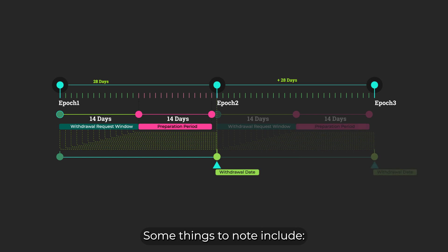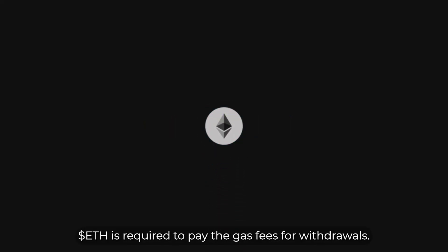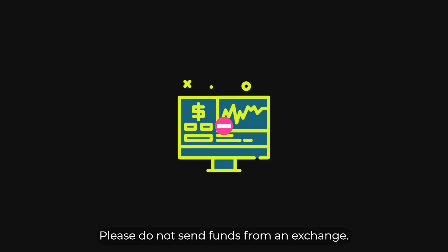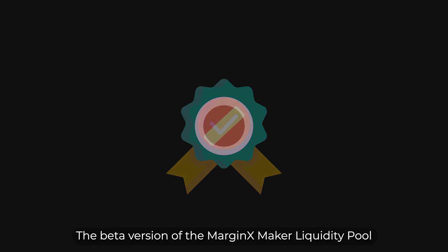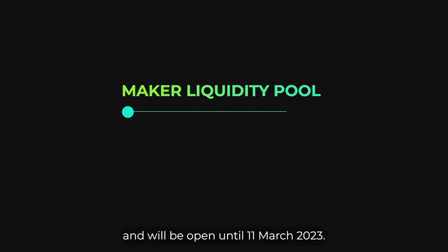Some things to note: participants need to request withdrawals and claim their rewards manually on maker.marginex.io. Ethereum is required to pay the gas fees for withdrawals. Only private blockchain wallets can participate — please do not send funds from an exchange. There are no principal guarantees for this version of the Maker Liquidity Pool. The beta version of the MarginX Maker Liquidity Pool is our first attempt at a cross-chain structured product and will be open until the 11th of March 2023.